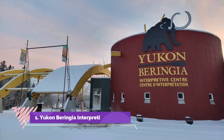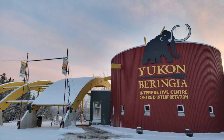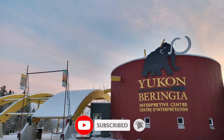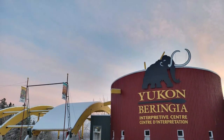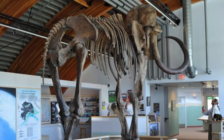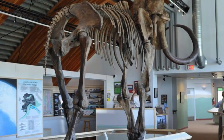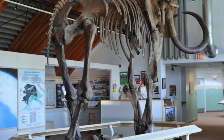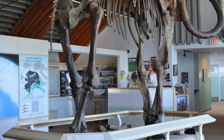Number one: Yukon Beringia Interpretive Center. This interesting little museum is located right by the Whitehorse Airport on the Alaska Highway. While it is a fairly small museum, allow yourself up to two hours to visit, as they have interesting short videos and movies shown on a continuing basis in their theater. This museum holds the history of the area during the existence of the land bridge known as Beringia, and showcases ice age animals and the first known humans in the area.